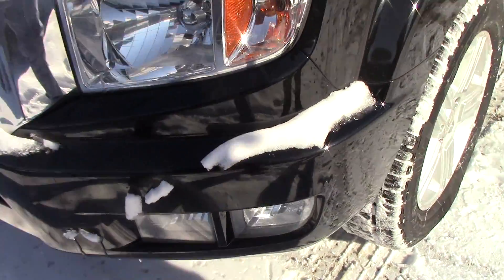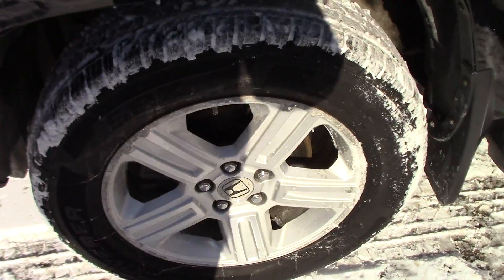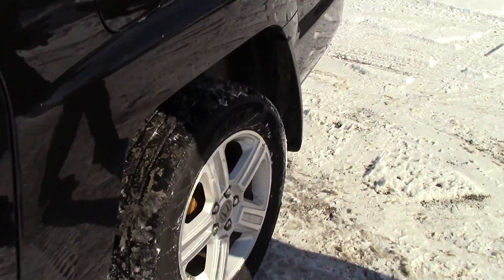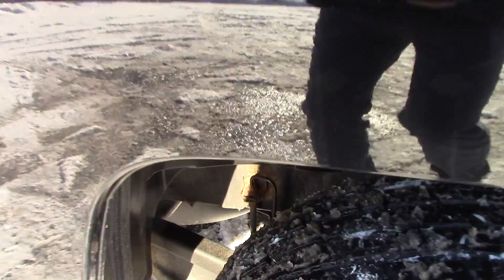Very nice Ridgeline. You've got brand new all-season tires, running boards, little to no scratches, very nice condition. The frame is in awesome condition — as you can see in the corner, it's still black.